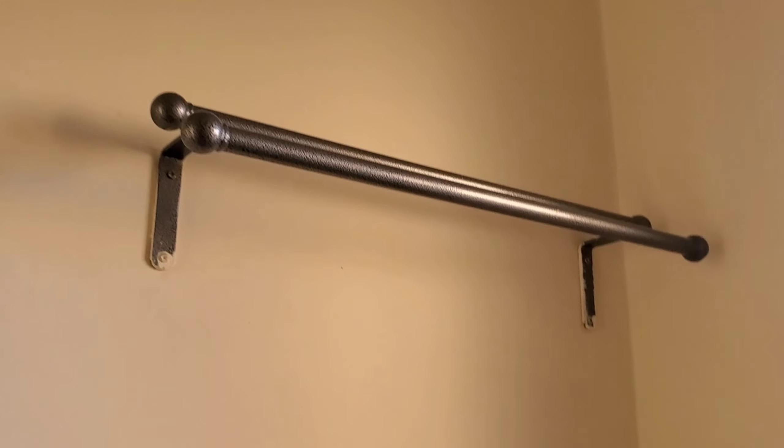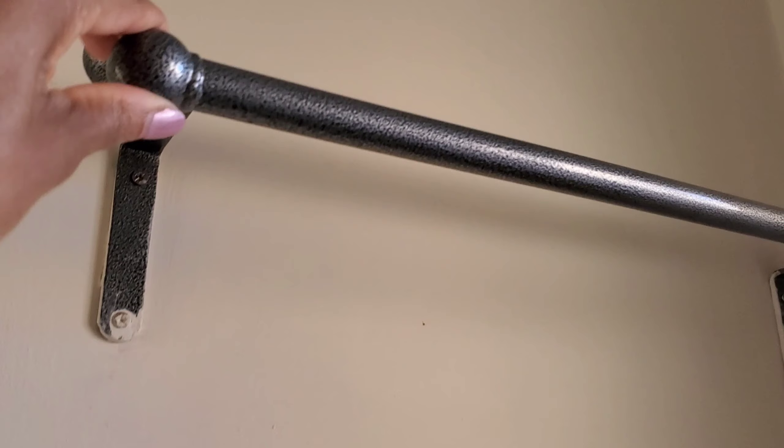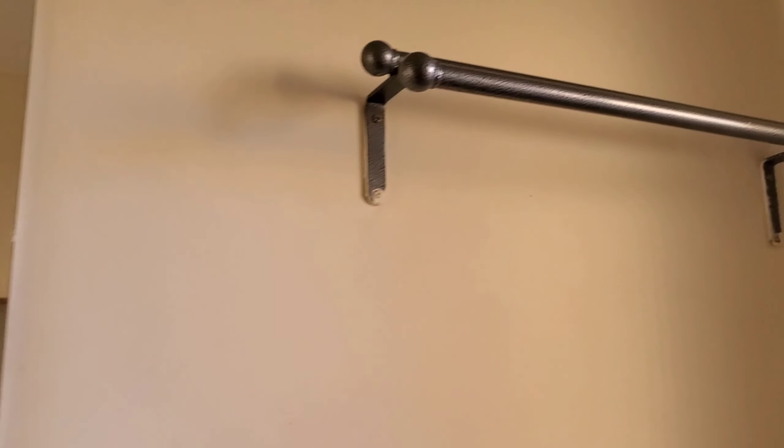We go to the first bedroom. The bedrooms here are the same size, so I can't say which one is the main bedroom — they are the same size. Look at this, look at that.